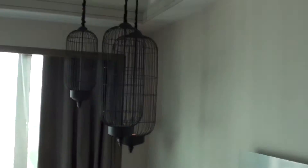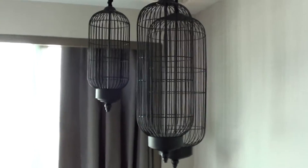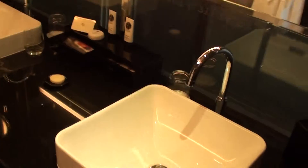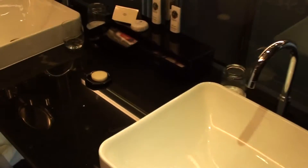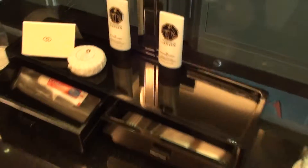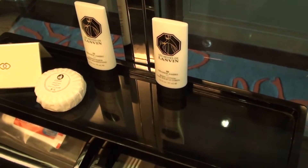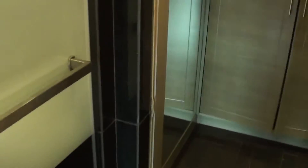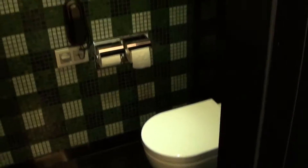There are like three birdcages here. Of course there's no birds, but hopefully nobody puts birds in those cages — way too small. And so here is the bathroom. They have their own line of bathroom amenities, and I did like the fact that they have a shaving and a dental kit available here without having to request one. The toilet is a basic one, and then we have the shower here on the other side.